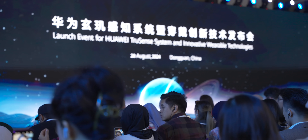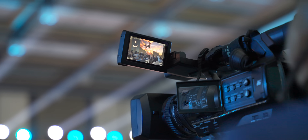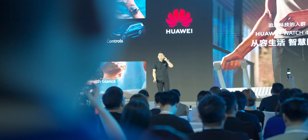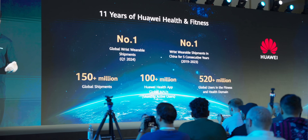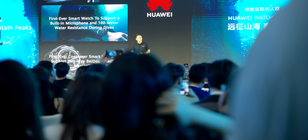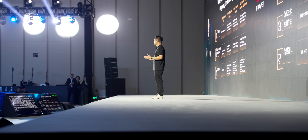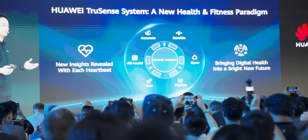Huawei has just announced and officially launched their brand new TruSense system, which comes under Huawei Health. With this new system, it starts to bring some really cool enhancements and tracking to sports health monitoring. This has been 10 years in the making for Huawei since its health monitoring began, and this time around Huawei says that this is its biggest upgrade to health monitoring in the last three years. The launch of its brand new TruSense system enhances six key features of the Huawei sports monitoring system.